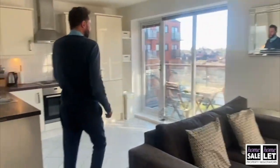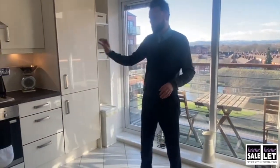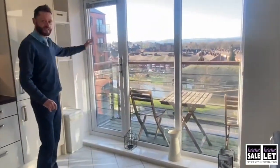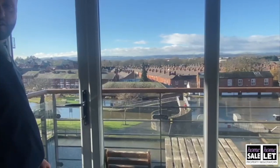The apartment is all about light, being south-westerly facing, with an open plan fitted kitchen with integrated fridge, cooker, and washer dryer, with tiled flooring and a further UPVC door onto a superb balcony which has absolutely panoramic views and catches the evening sunsets.